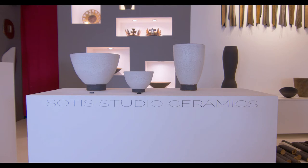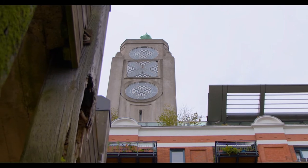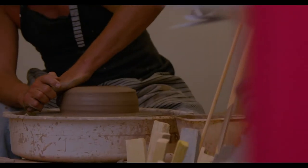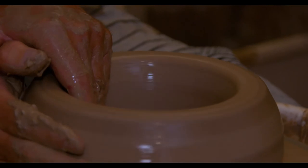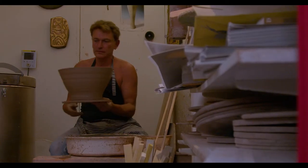Hello, my name is Sotis Filippidis. I was born in Athens and I moved to London about 30 years ago, and I moved to the Oxo Tower about 12 years ago, where I have my studio at the back and my showroom at the front. Everything I make is made on the wheel from clay that has got a lot of stones inside. It's called Kraft Crank, and everything I do is bespoke.